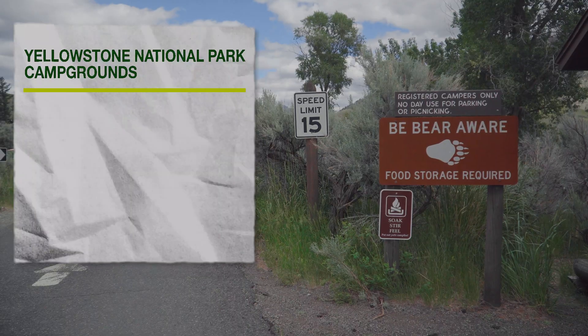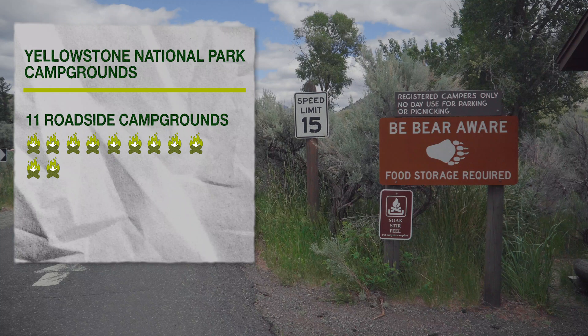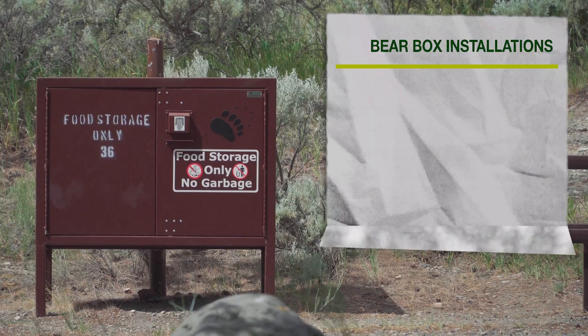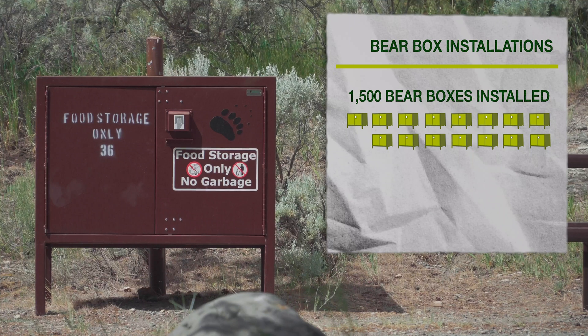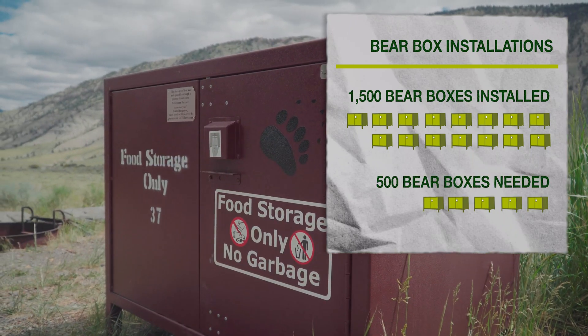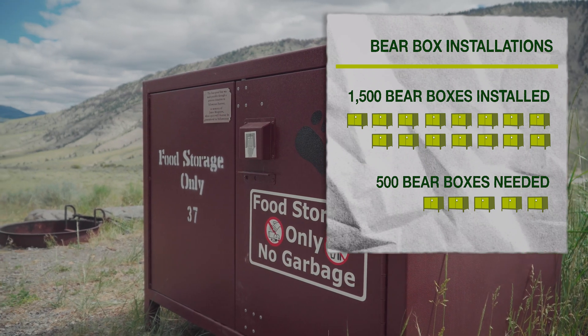We have 11 roadside campgrounds that in total have about 2,000 campsites. We currently have about 1,500 bear boxes installed in our roadside campgrounds, but we currently need about 500 more boxes to complete every campsite in the park.